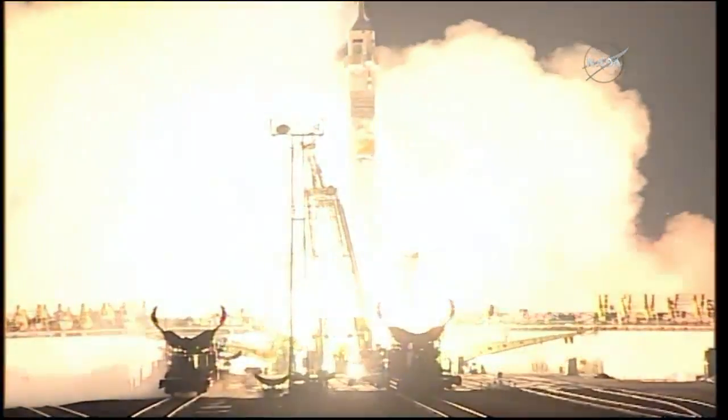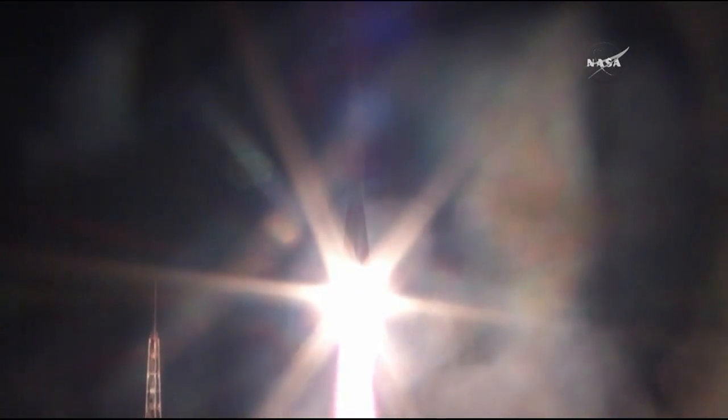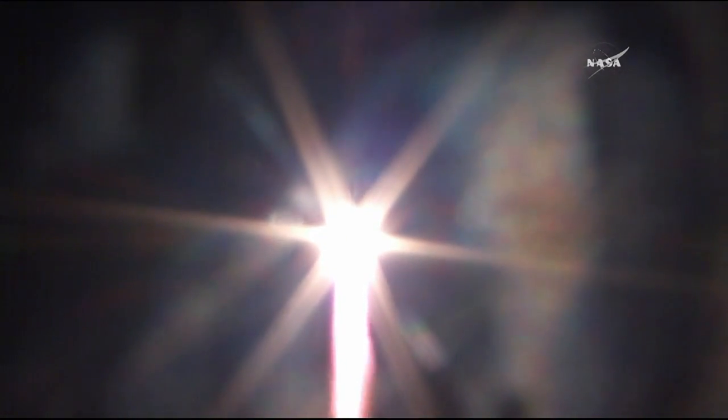And liftoff. Jeff Williams, Alexey Ovchinin, and Alex Kropoczka launching to the International Space Station. The first stage of the Soyuz booster delivering 930,000 pounds of thrust from the four strap-on boosters and the single core engine. First stage going to be burning liquid fuel for the first two minutes and six seconds into the flight. Passing through the cloud layer.